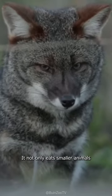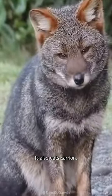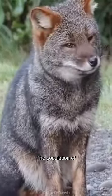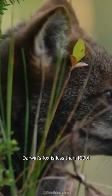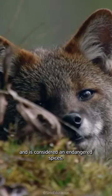It not only eats smaller animals, but fruits, nuts, and seeds. It also eats carrion. The population of Darwin's fox is less than 1,000 and it is considered an endangered species.